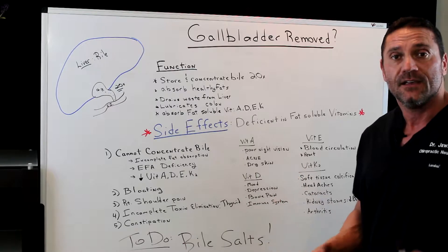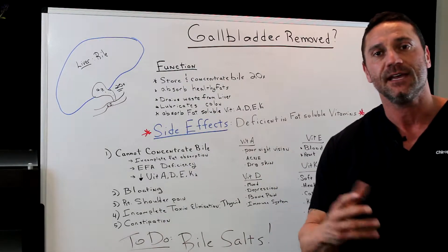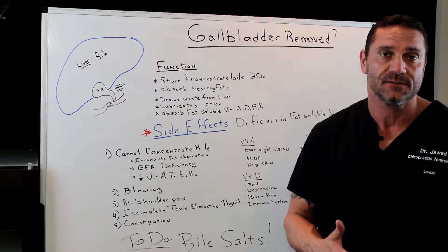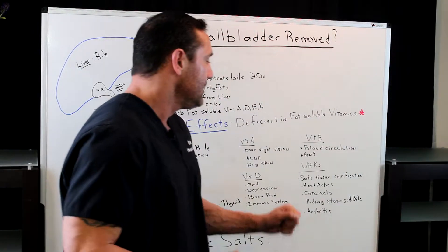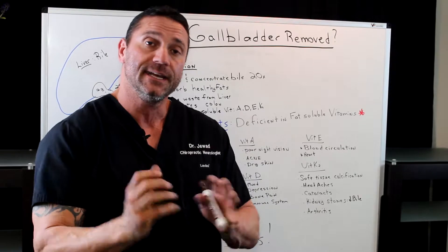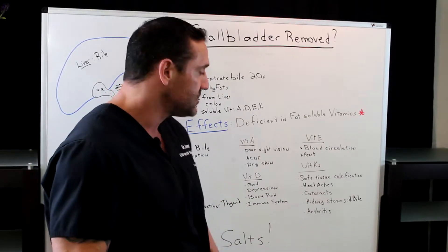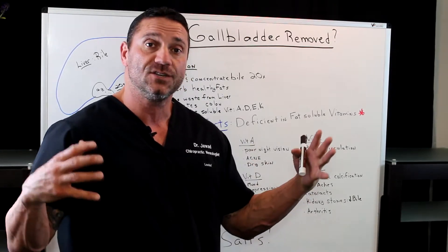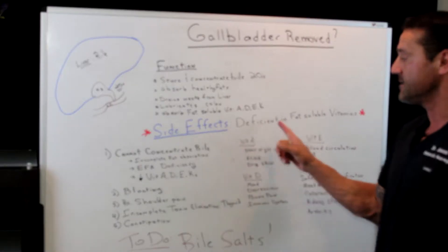Vitamin D — particularly vitamin D3 — is phenomenal for the brain, mood, and depression, so you'll be moody. Bone pain occurs because vitamin D3 helps with the absorption of calcium. Your immune system may also suffer, making you get sick more often. Vitamin E is good for blood circulation and the heart. Vitamin K — particularly vitamin K2 — is important because vitamin D3 pulls calcium into the bloodstream, but vitamin K2 pulls it from the blood into the bones and teeth where it belongs. Without K2, you may get headaches, soft tissue calcification, cataracts, and kidney stones. Stones are typically caused by too little bile. You may also get arthritis due to deficiency in these fat-soluble vitamins.